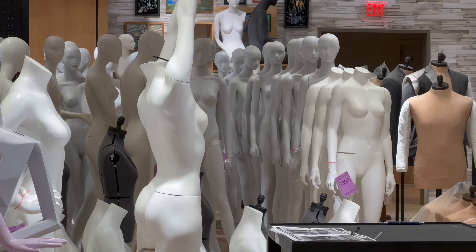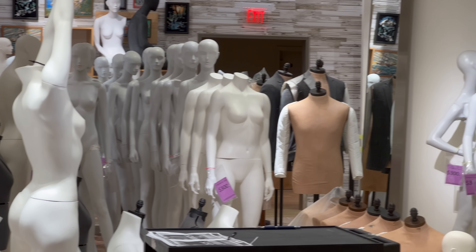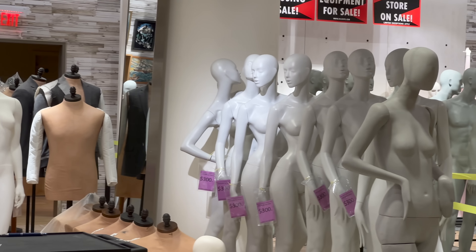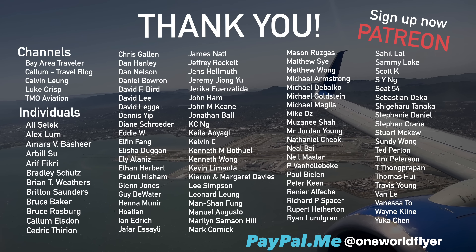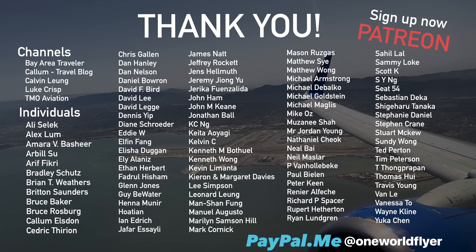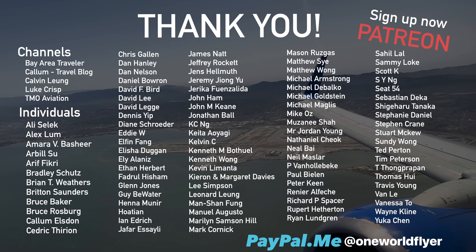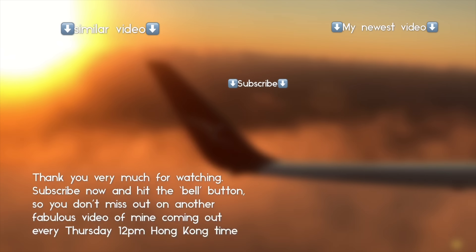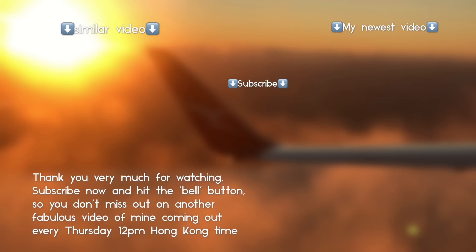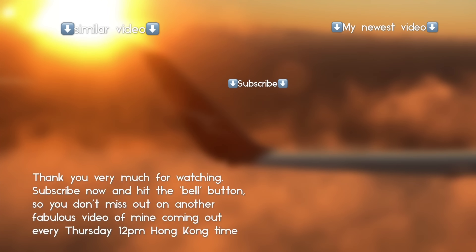We're currently in Nordstrom, a department store in downtown Vancouver. The department store is closing for good soon, so they're trying to pack everything up and sell everything. It's interesting to see how they've lined up all the mannequins - don't know where they're going to end up. Again guys, thank you so much for watching, and a big shout out to my Patreon members and PayPal supporters. See you next week when I upload another video - bye bye.